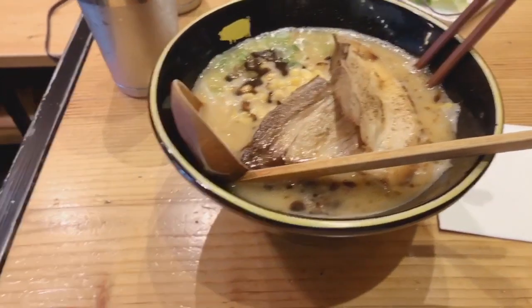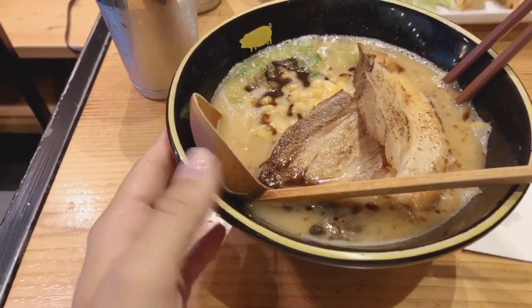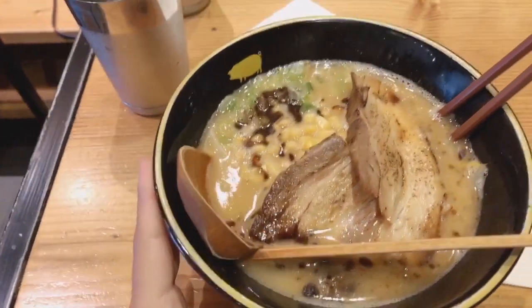I got pork miso ramen from Kinton Ramen on Bloor Street and we also got gyoza to share.